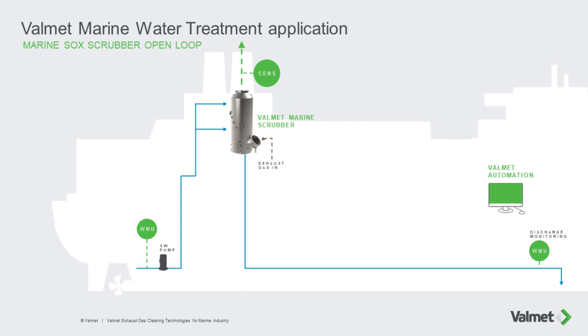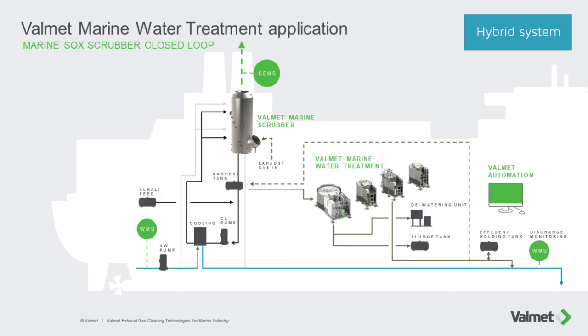There are Marine Scrubber courses to cover your needs, whether you have one of Valmet's open loop, closed loop, or hybrid systems.